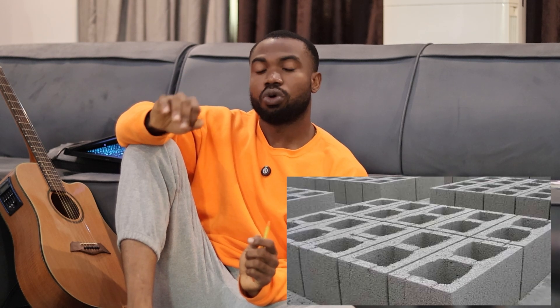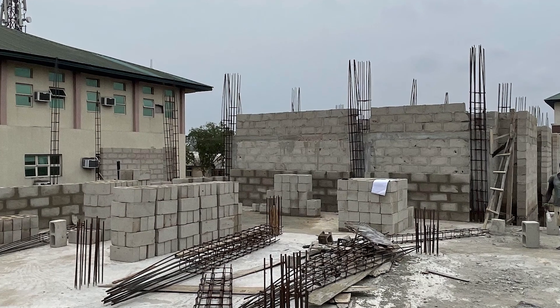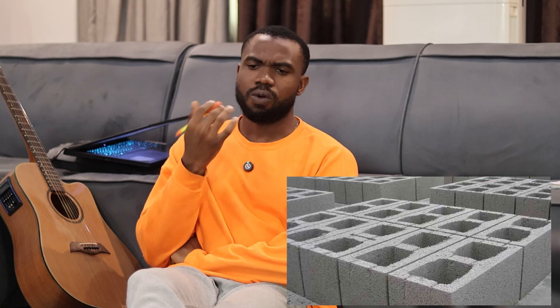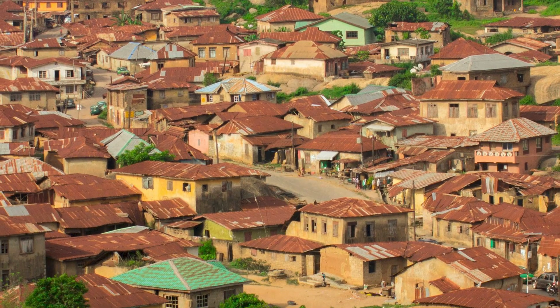We're going to be talking about using holoblocks against solid blocks in Nigeria, especially in Nigeria because we use a lot of sandcrete blocks to build. If you go around, you see a lot of people using solid blocks and holoblocks, and sometimes you wonder why. The thing is that holoblocks are generally better than solid blocks, especially when you live in Nigeria because it's a tropical country. We're going to be looking at some certain factors to break this down.